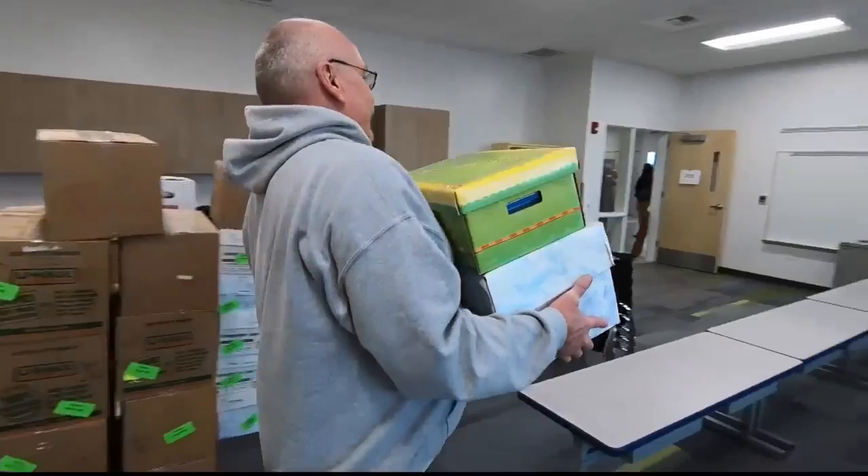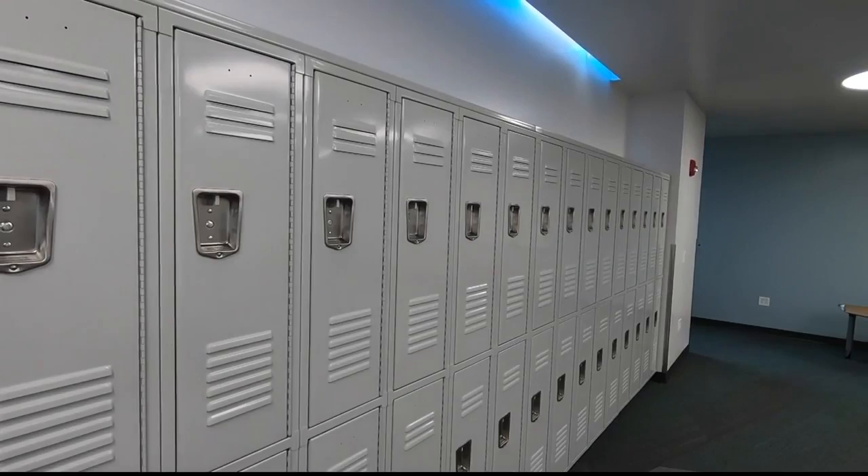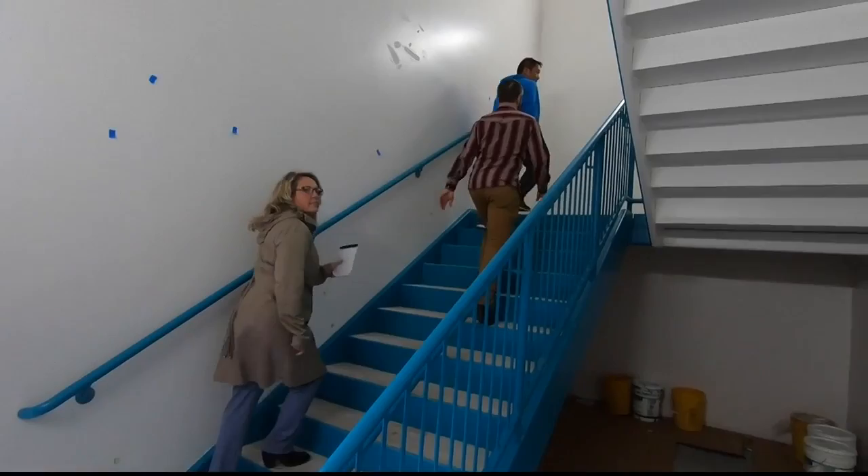The new school features an open and airy design. The lower grades will be on the lower level of the school, while 4th and 5th graders are on the 2nd floor, with a view that extends not just over the surrounding neighborhood, but from Lolo Peak to Snow Bowl on a sunny day.